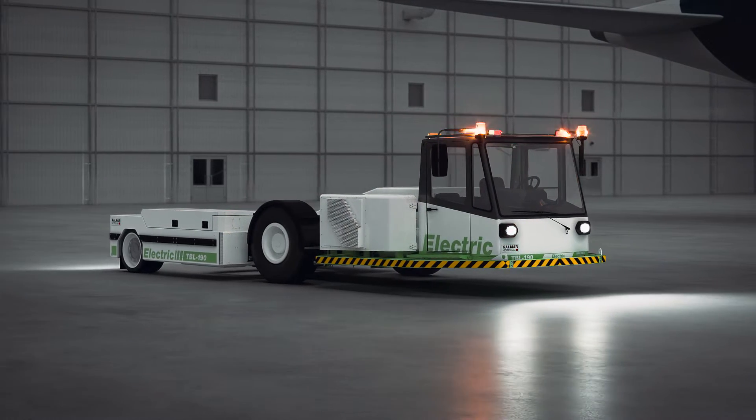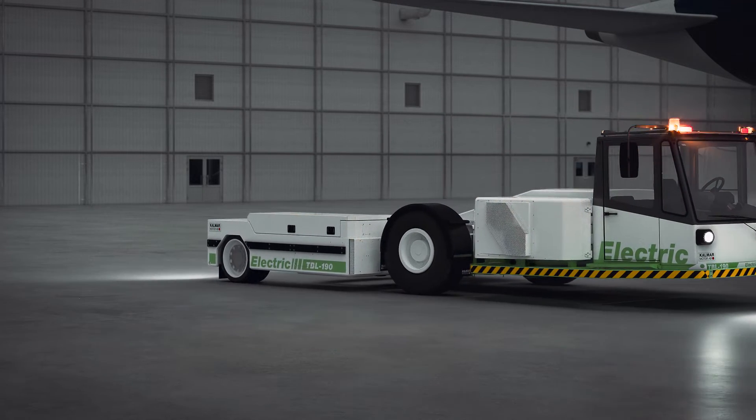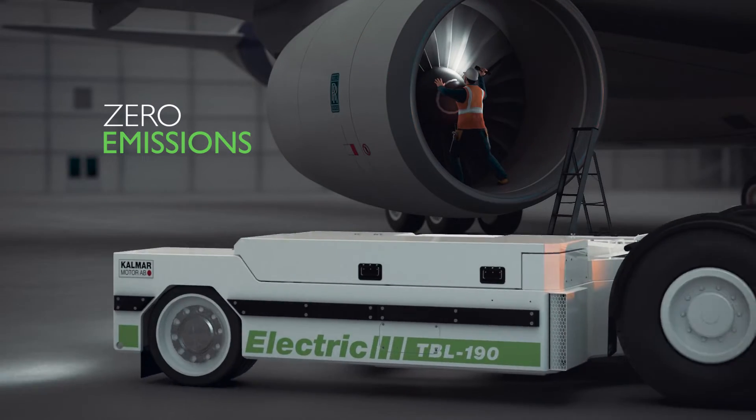For more than 12 years, Kalmar Motor Electric Tractors have been operating at airports around the world, helping reduce CO2 emissions to make a cleaner and quieter working environment.